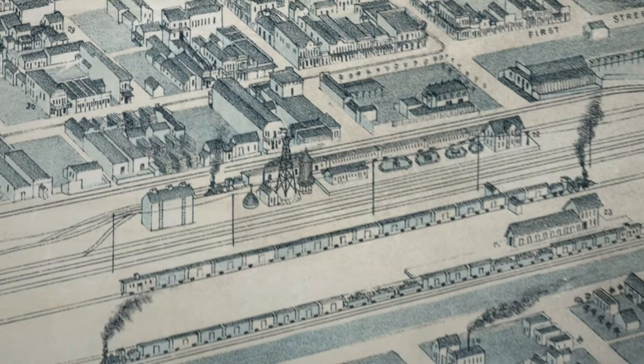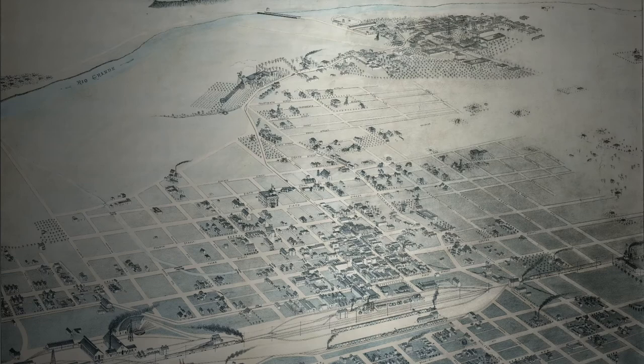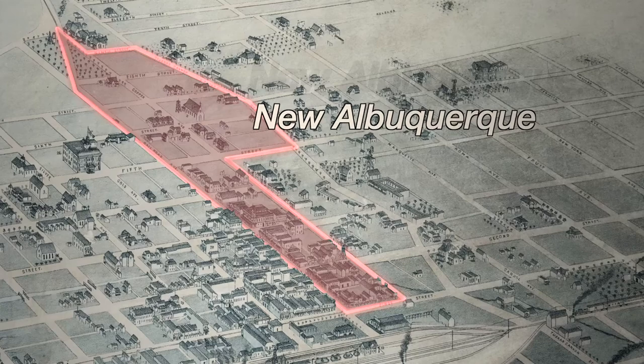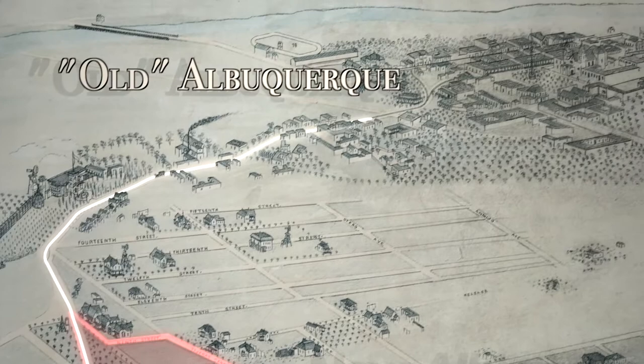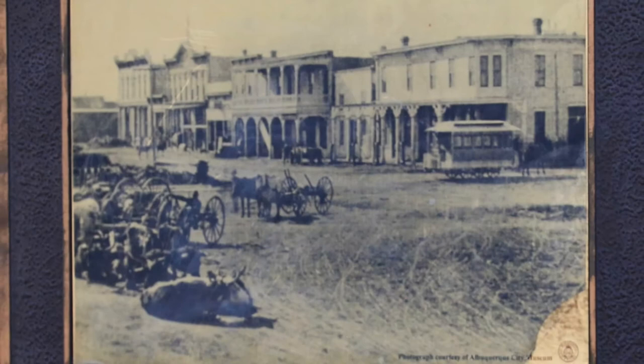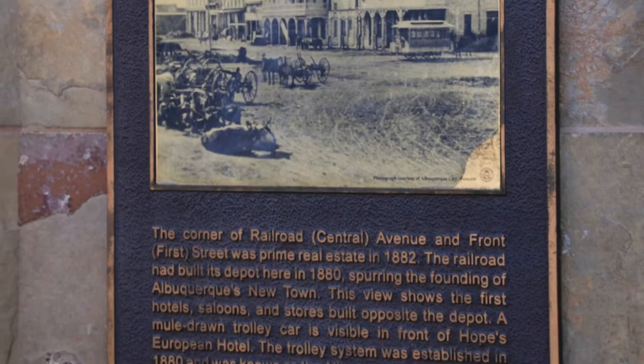Real estate speculators knew where the railroad would go and bought up everything in this area, and they incorporated it all into a new town in 1885, naming it New Albuquerque. A mule-drawn tram line was built to connect the new town to the old, and you can see them here on the Birdseye map. These were eventually replaced by electric trams and then by buses. New Albuquerque quickly outgrew Old Albuquerque, which ended up getting absorbed by the larger city in 1949. When we reached the station though, it was obvious things had changed a lot — what's there now doesn't match the original picture at all.